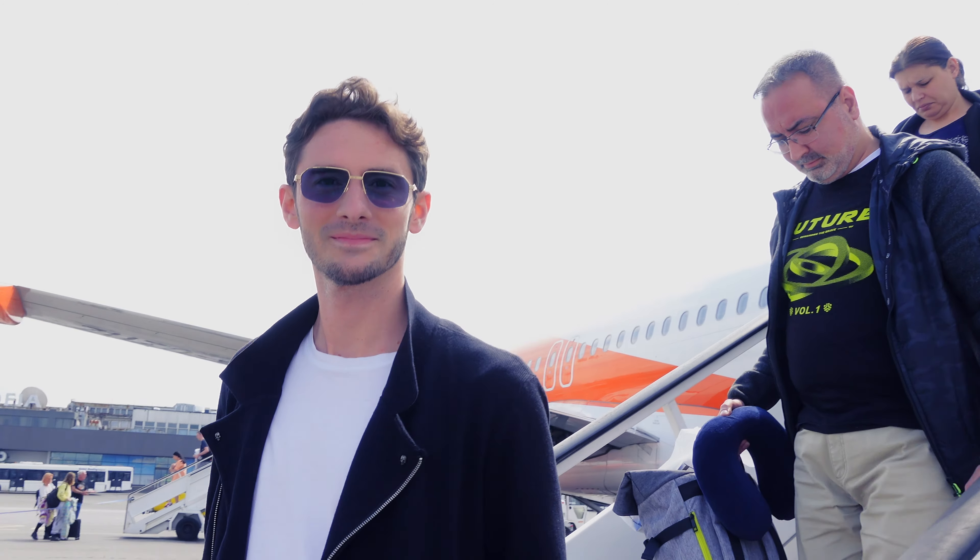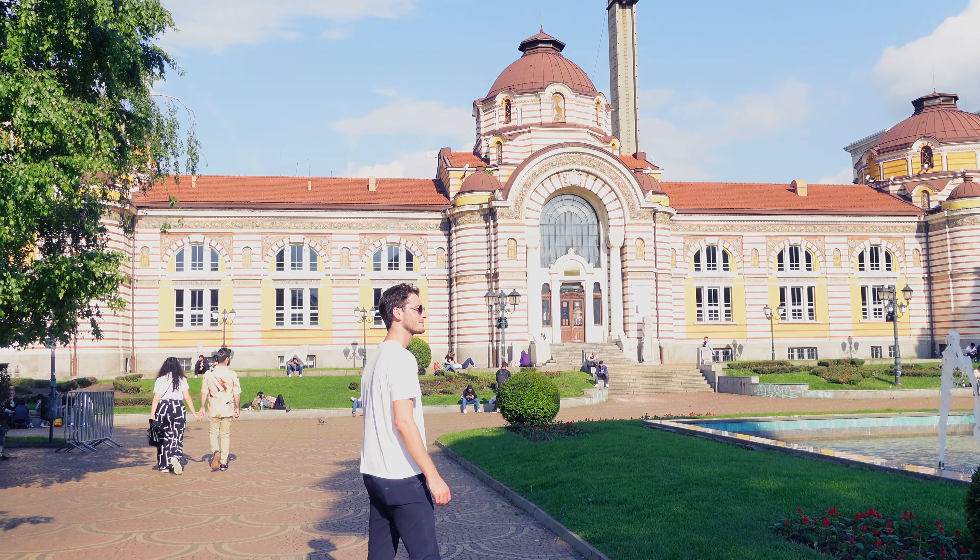I'm Robert, Style and Vision Consultant at The Spectacle Factory, and it's my job to pair you with your perfect pair of glasses. But if it was my job to deliver custom glasses to clients all over the world, I wouldn't be complaining.